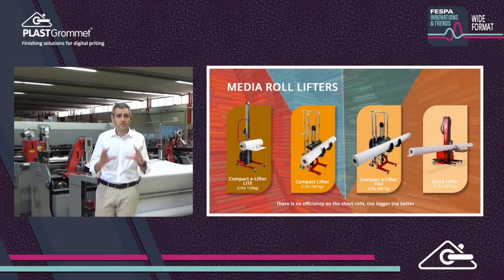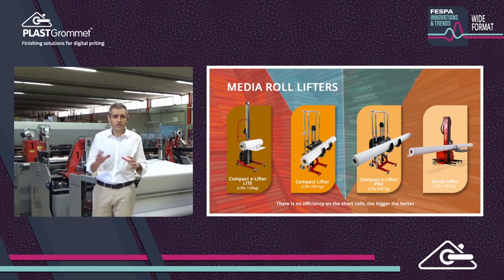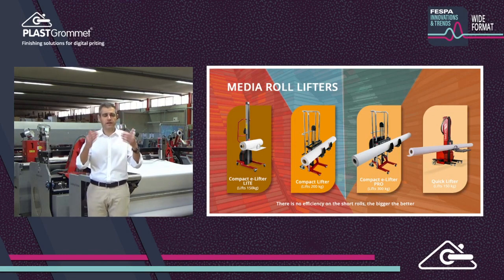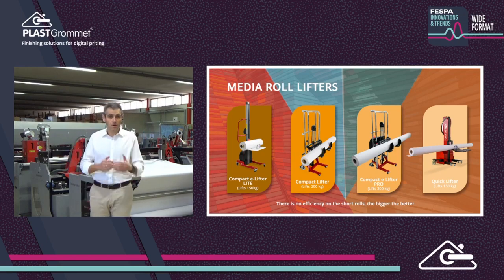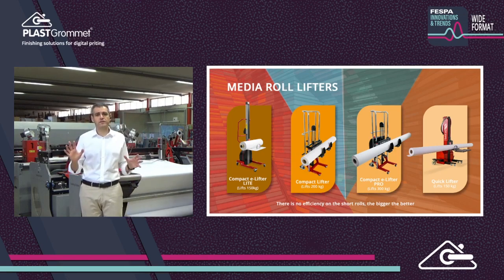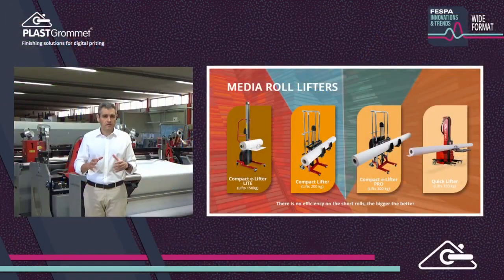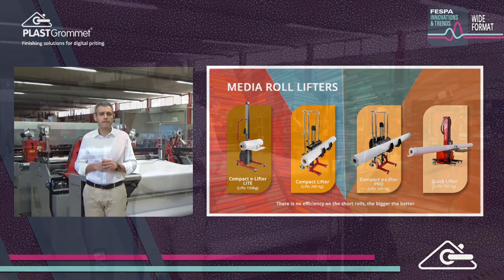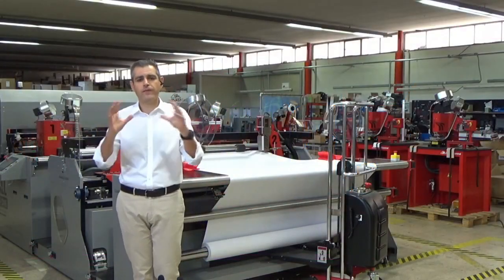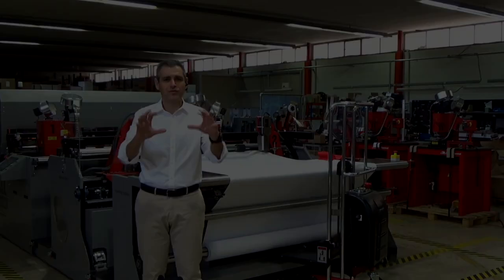Automation is a game changer, but sometimes efficiencies come in small ways too. Media lifters are not only important to comply with health and safety regulations, but also because one operator can easily load printers. On short rolls there are no efficiencies, so the longer the better to reduce handling times — but this means heavier rolls. Media lifters are a must-have in your print shop. PlasGromed offers a wide range of solutions to automate banner finishing processes. Thank you for your time.